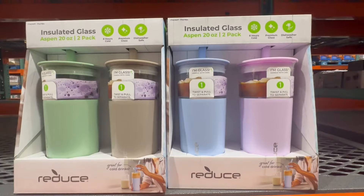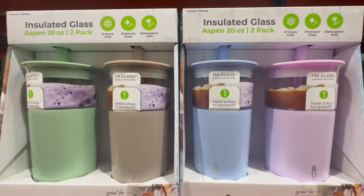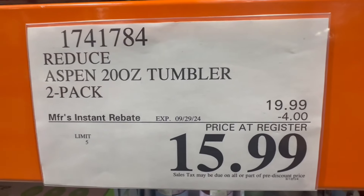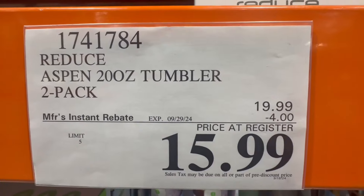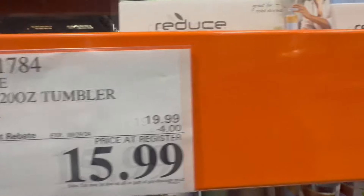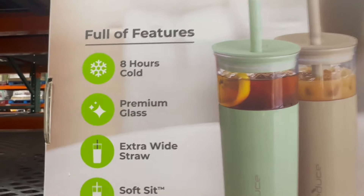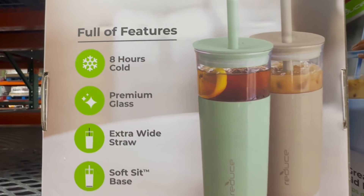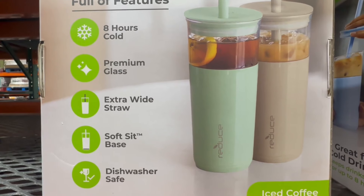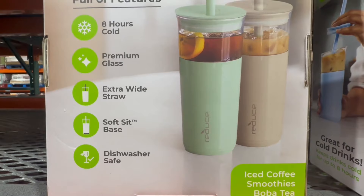The Aspen 20-ounce tumblers are made of glass, and I love the different color options — they're very in style right now. With $4 off until September 29th, it's $16 for a two-pack, so you're paying around $8 each for a 20-ounce tumbler, which is pretty good. It keeps beverages cold for up to eight hours, it's dishwasher safe, and it comes with extra white straws — perfect if you love making boba drinks, iced coffee, or smoothies.